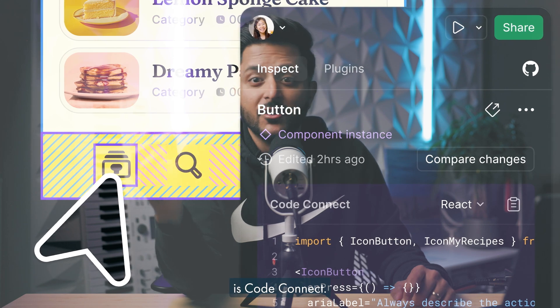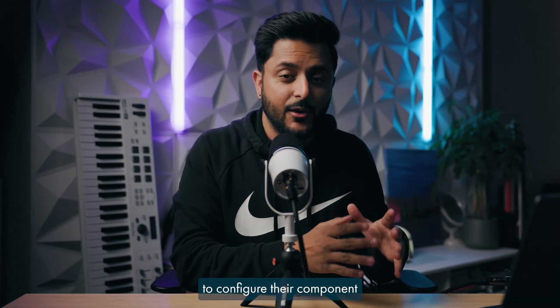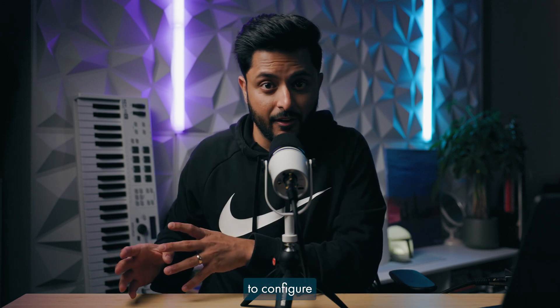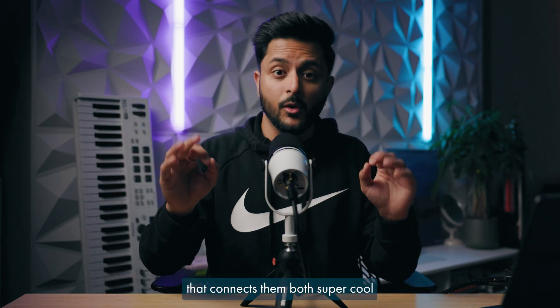One of the coolest things is Code Connect. From what I understand, it allows a designer to configure their components their way and a developer to configure their components their way, and adds this thing in the middle that connects them both. Super cool.